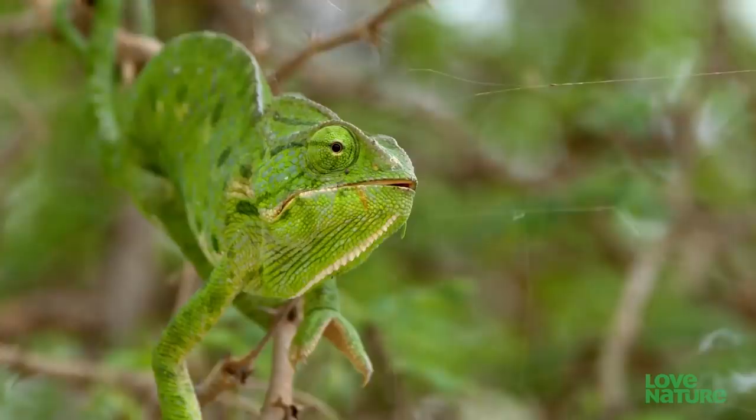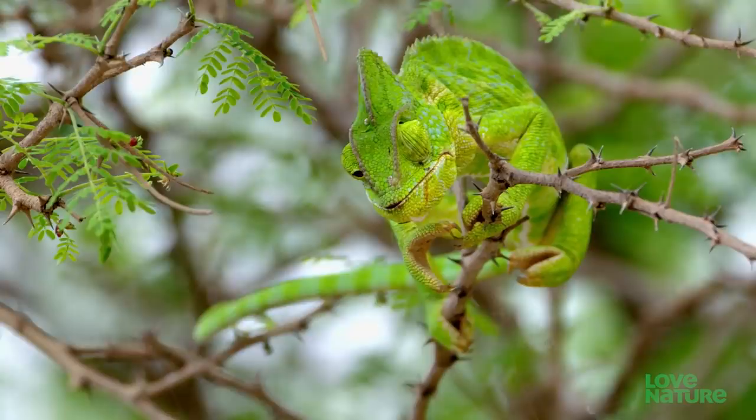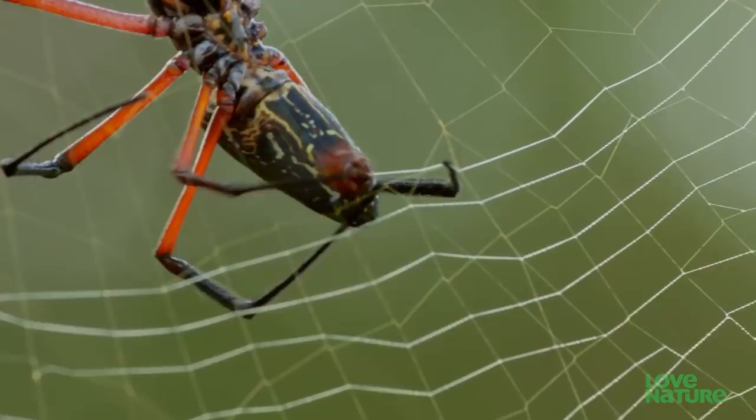This lush green seems a world away from the sandy desert, a rare oasis created by a natural spring and rain. Here, vegetation shades animals from the burning sun. Trees provide shelter, but also cover for some deadly hunters.